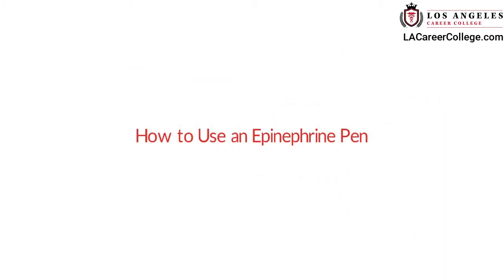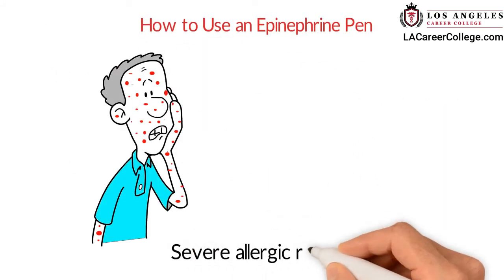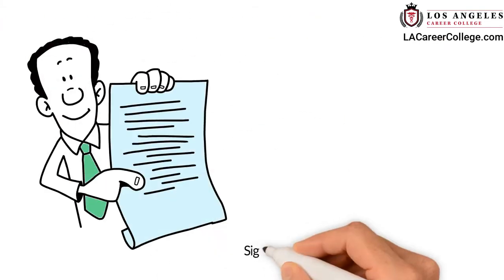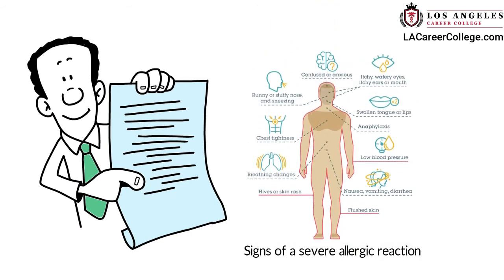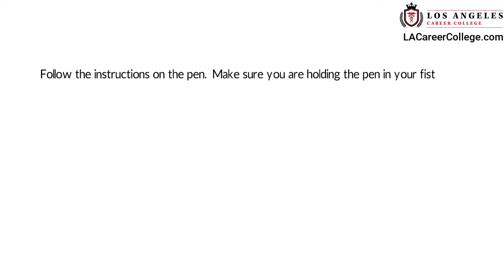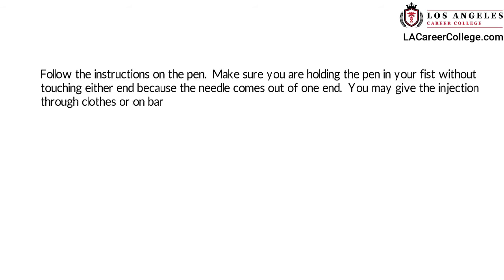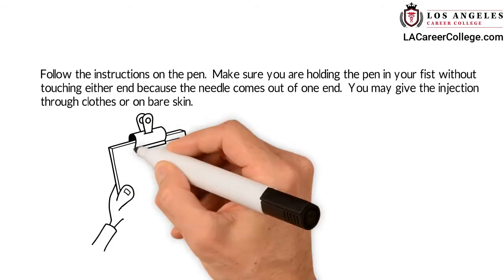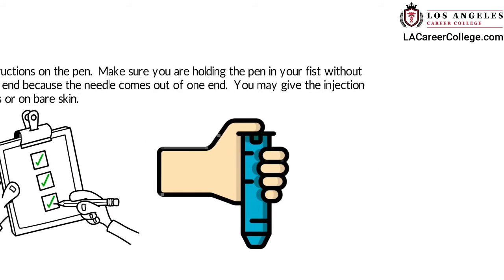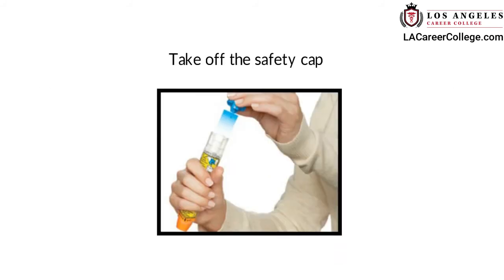A severe allergic reaction can be life-threatening. Follow these steps to help someone with signs of a severe allergic reaction use their epinephrine pen. Follow the instructions on the pen. Make sure you are holding the pen in your fist without touching either end, because the needle comes out of one end. You may give the injection through clothes or on bare skin.